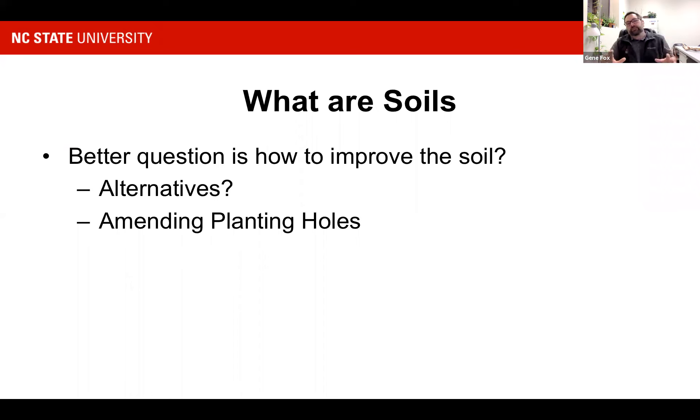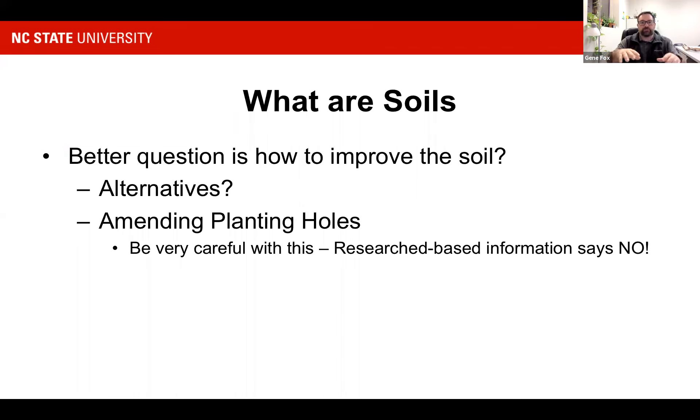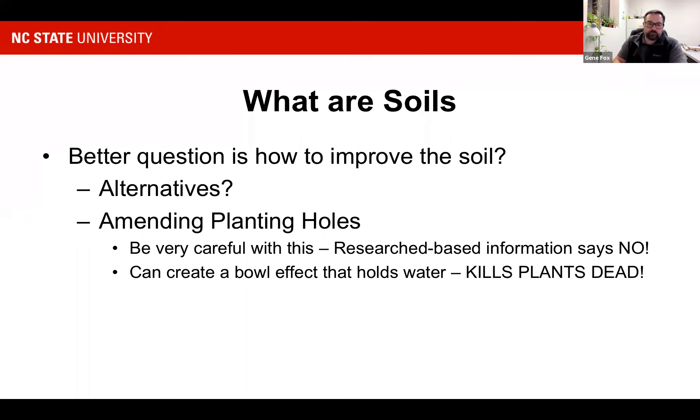What about amending the planting holes? A lot of times you get online and look at information that's not university research-based. They talk about amending your planting hole for a tree — when you do that, you excavate and put a different soil mixture in there than what was there to start with. All your water has to percolate through that amended soil and then through the native soil around it. In a sense, you've created a big bowl and all it's going to do is hold water. When it holds water, it's a real problem — we'll see a lot of root rots, stunting, and overall loss of vigor. Kills plants dead.